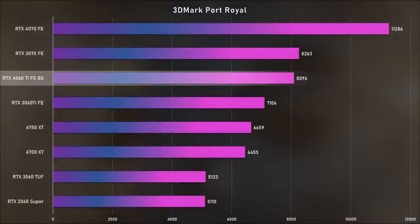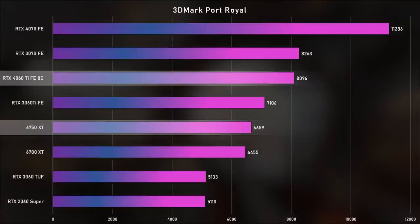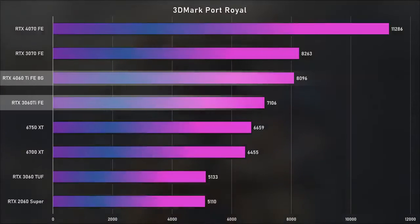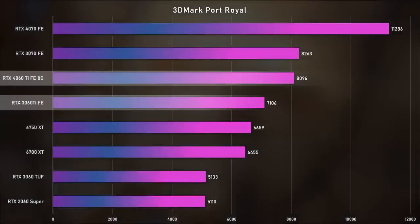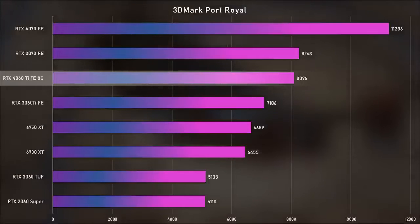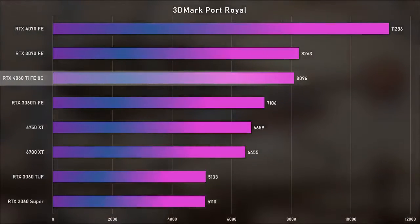Moving on to Port Royal, which is a ray tracing test — you're going to see the 6750 XT have a disadvantage here with its ray tracing cores. It was a 14% improvement going from the 3060 Ti to the 4060 Ti. The 2060 Super is left in the dust, and the 4060 Ti was 22% faster than the 6750 XT. Those ray tracing cores on the AMD side, especially in the 6000 series, are just nothing to write home about.